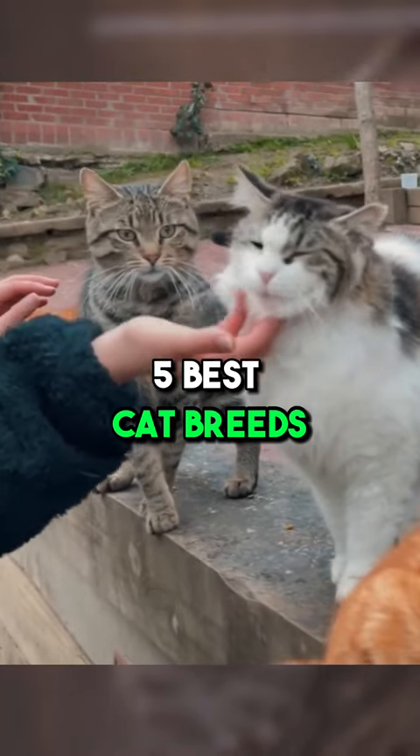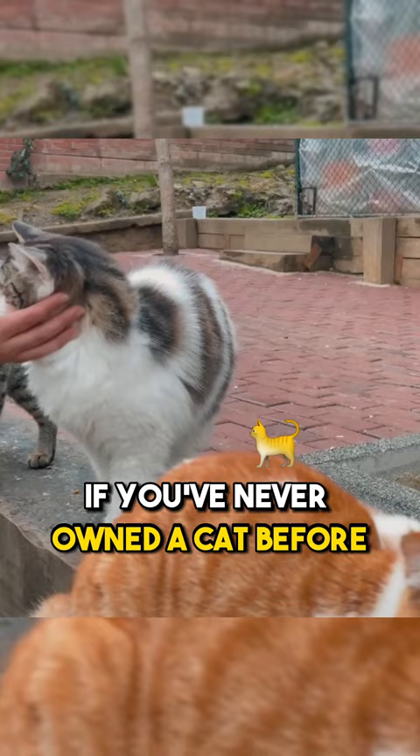In this video, we're going to tell you the best cat breeds for first-time owners. If you've never owned a cat before, don't worry, we've got the best cats in this video.